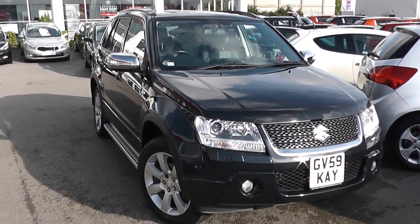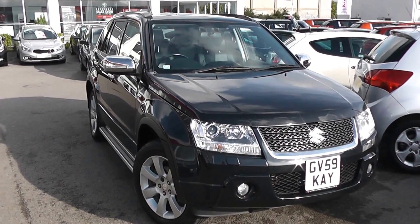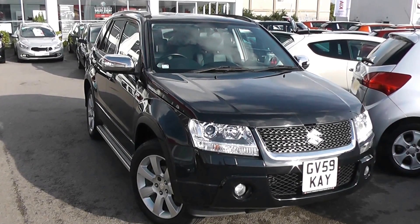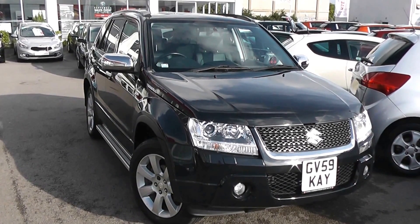Welcome to Wessex Garages Used Cars Online, who have the Suzuki Grand Vitara SZ5. This car is registered to a 59 plate, it's a 1.9 litre diesel with manual transmission and it's finished in black.